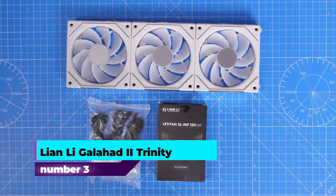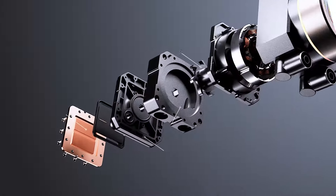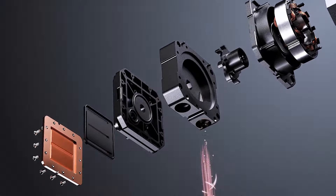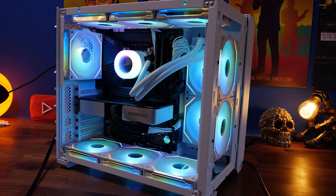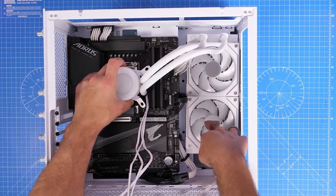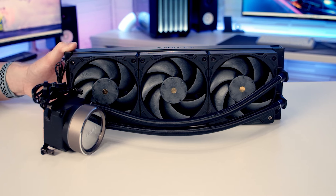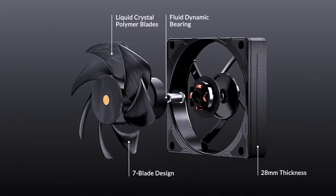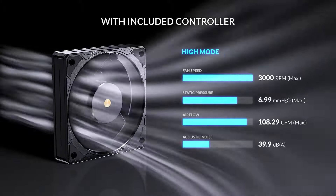Number three: Lian Li Galahad 2 Trinity. The Lian Li Galahad 2 Trinity CPU liquid cooler is engineered to deliver top-notch cooling performance and versatile features for desktop users. With dimensions of 15.65 inches in length, 1.06 inches in width, and 4.69 inches in height, it fits seamlessly into various desktop configurations. It operates at 12 volts and consumes 3.6 watts, boasting a maximum fan speed of 3200 RPM and an airflow capacity of 79.9 cubic feet per minute. A standout feature is its customizable pump cap, which includes three interchangeable designs, each with two independently controlled rings of color.